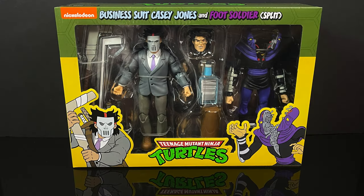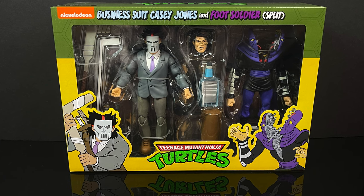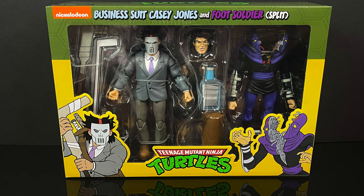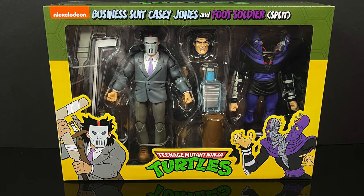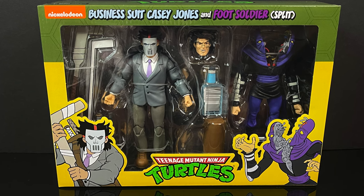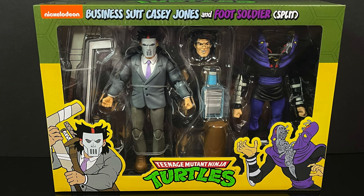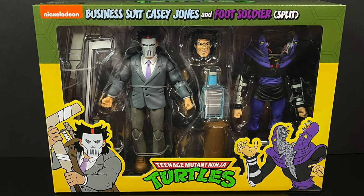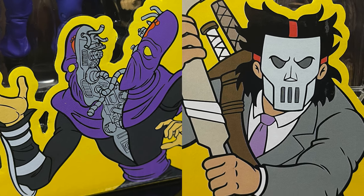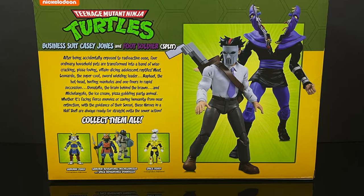Hey, welcome back everyone! Toys is here and I'm back yet again for another NECA Toys cartoon TMNT video. This is a particular set — at least half of it — which is based off a very particular bat-poop crazy episode. NECA has totally realized that in plastic form: we have the corporate business suit Casey Jones and the totally split-in-half Foot Soldier.